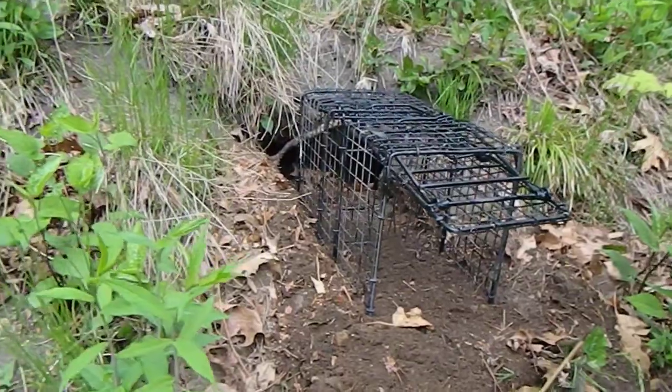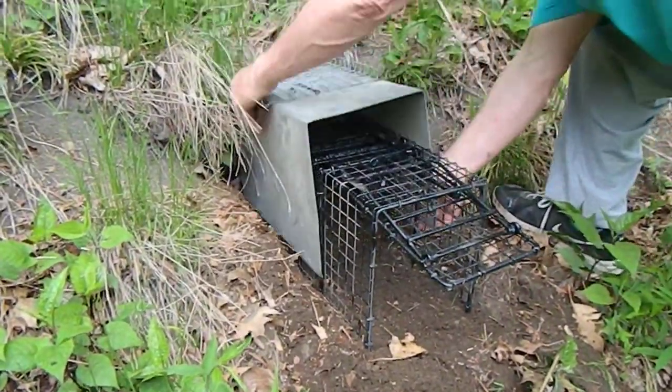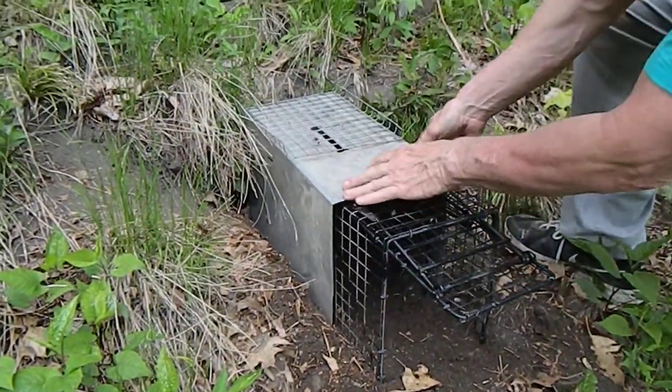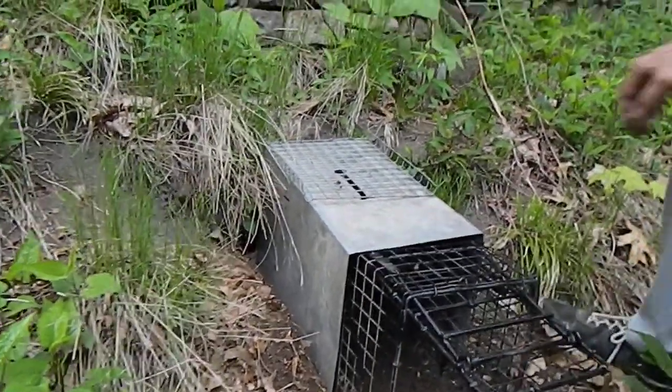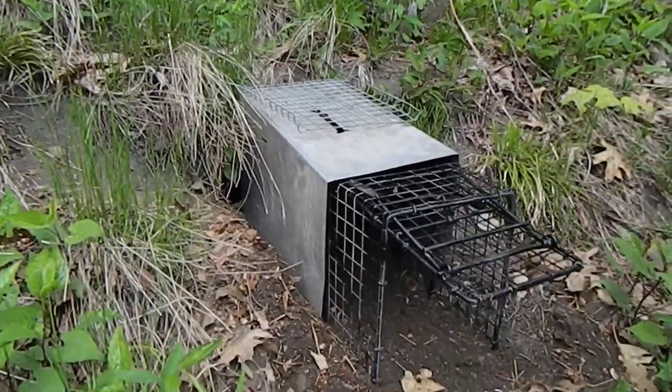That's all you have to do to set it. Pretty much it. I might jam a few leaves on that side and that's about it.